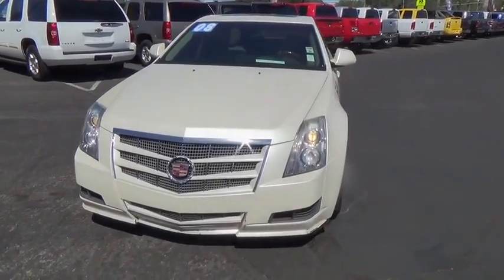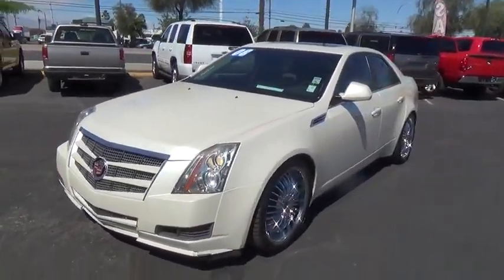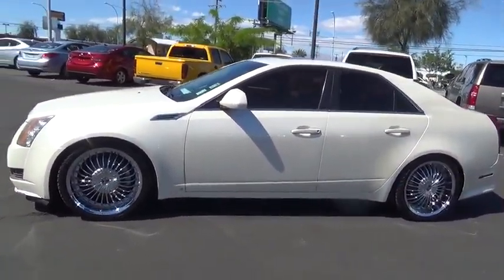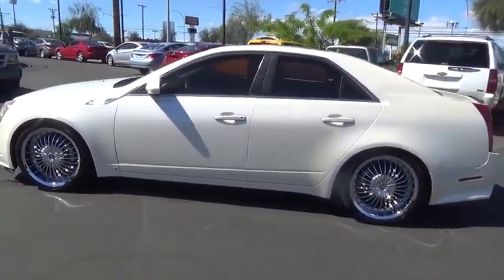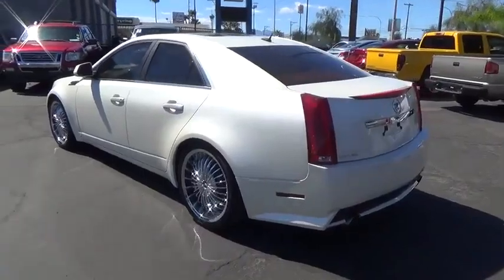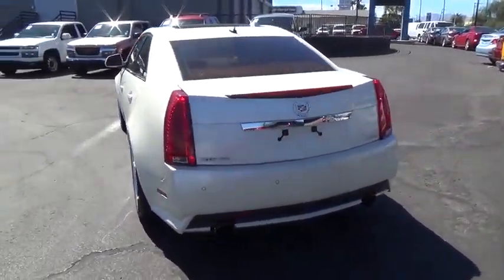The 2008 CTS. The CTS is a well-sorted blend of all-American style and European-inspired tuning with a cutting-edge design. The luxury CTS blends elegant styling, performance, and exceptional fuel economy.